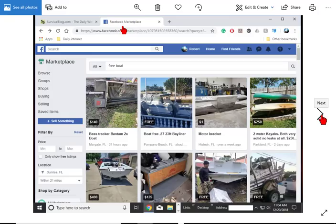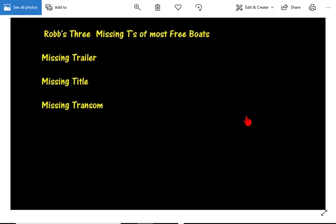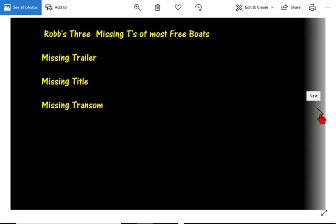The marketplace on Facebook has quite a lot of boats — they're free, but you have to be careful. I say free boats have three missing T's: sometimes one, sometimes two, sometimes all three. They usually have a missing trailer, sometimes a missing title, and sometimes a missing transom — it's broken, you've got to repair it. Sometimes you're really lucky and all three are missing. There's a saying: the only thing that works on a free boat is the owner. But if you have a boat, you're going to be working on it anyway. That's what boats are — it's work. If you don't enjoy it, you might as well not get a boat.